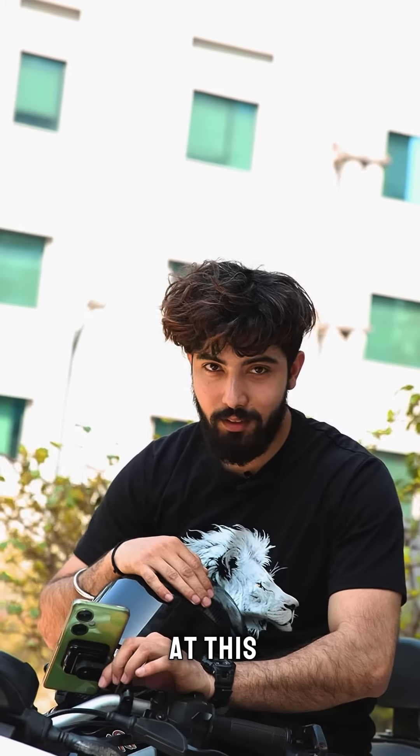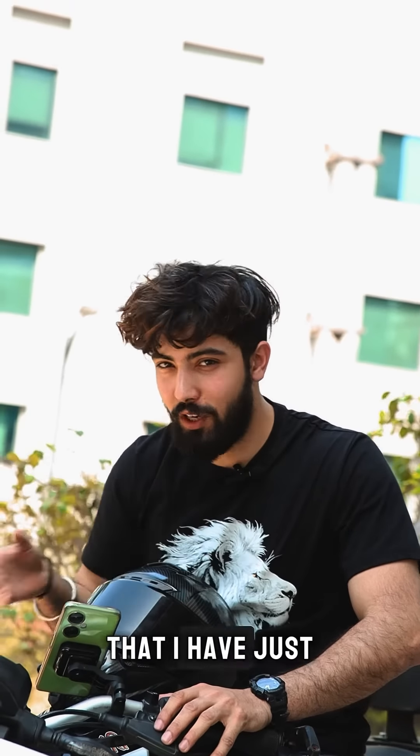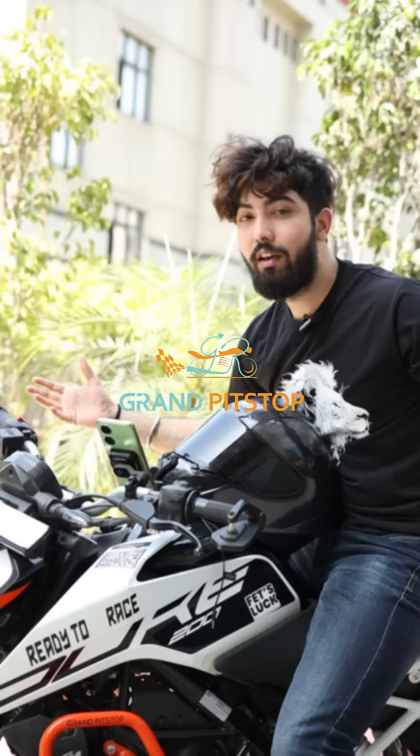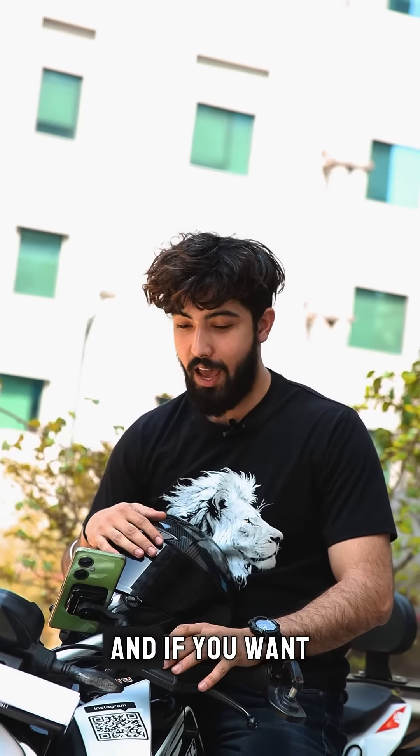What you are looking at is the latest mobile holder that I've just bought from the brand Grand Pit Stop. It's the leading automobile accessories brand in India as well as globally, and if you want to know more about this product, come let's explore this together.